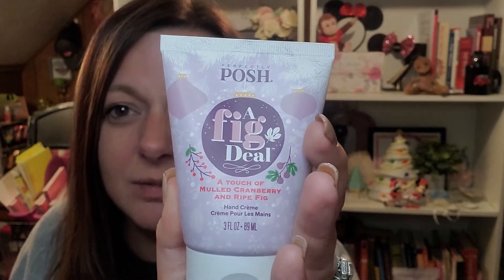Hi there friend, I'm Dawn with Perfectly Posh and what I have for you is A Fig Deal — it's a really fake deal. This is one of our holiday hand creams.